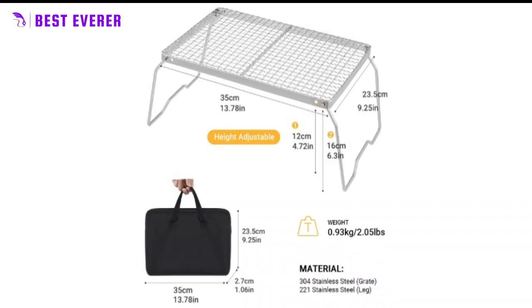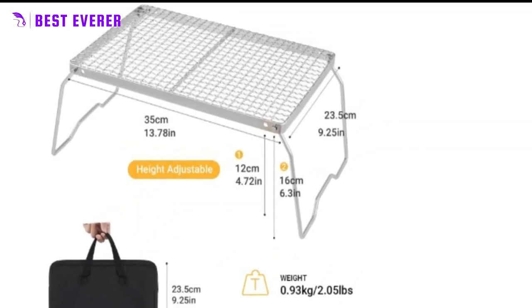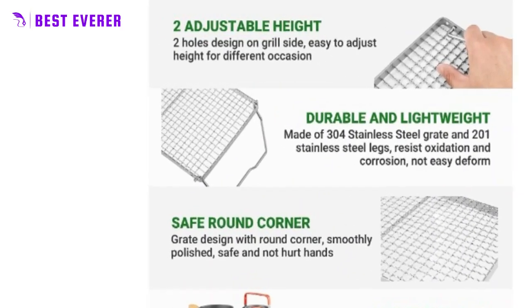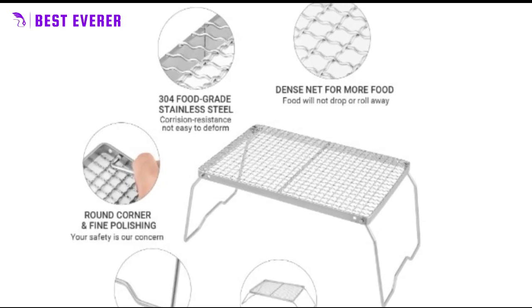Introducing the campfire grill grate, the perfect addition to your outdoor cooking gear. Made of classic food grade 304 stainless steel, this grill is not only sturdy and durable, but also resistant to corrosion and in line with international environmental standards.